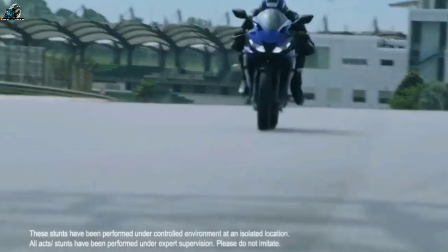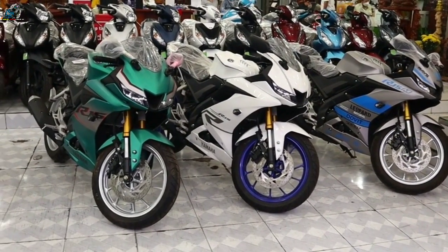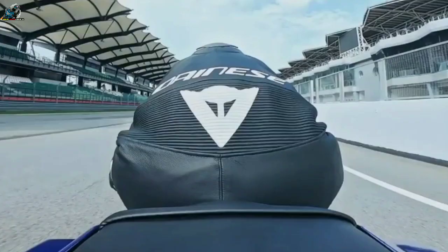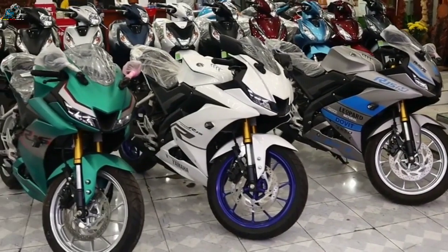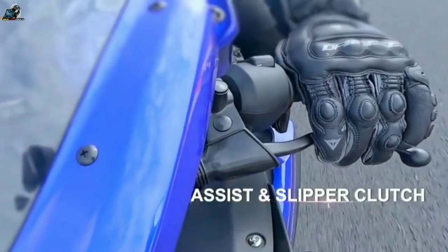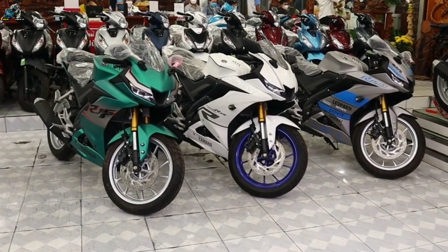The Yamaha YZF-R15 is a 150cc segment motorcycle which was first launched back in 2008. It is one of the company's more prominent models in India. The R15, a fully-faired sports bike, received its facelift in 2011 when it was christened YZF-R15 V2.0. A few months back, the third generation of R15 was launched in Indonesia and Thailand, and now it has been launched in Vietnam. Last year, Yamaha India had stated that the new R15 V3 will be launched in India.